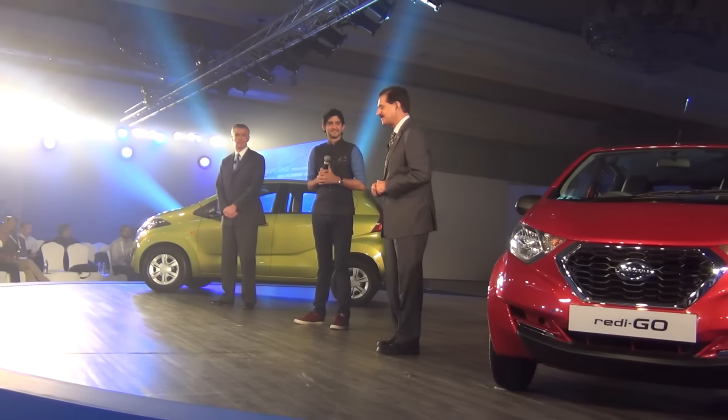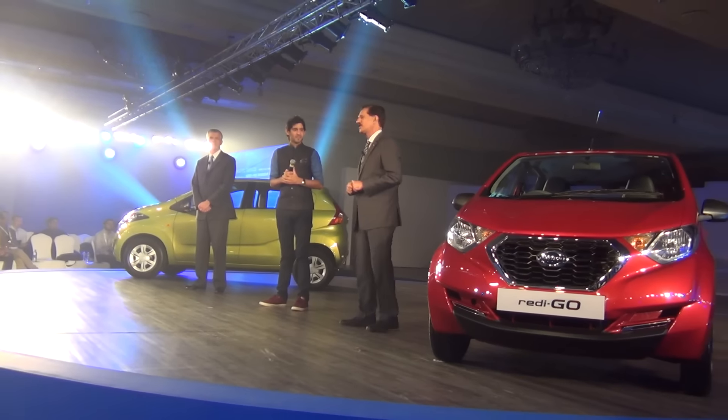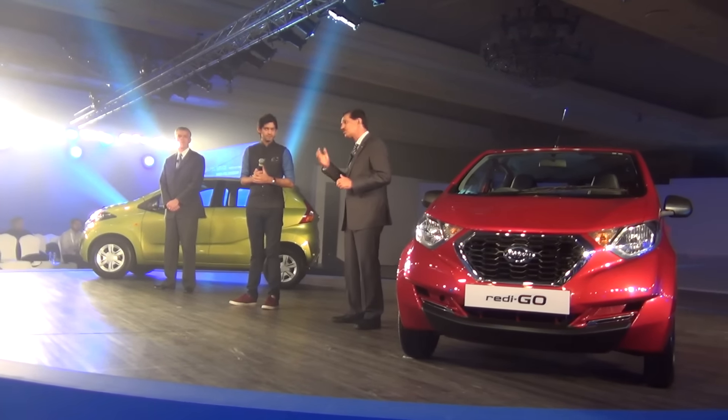Prices haven't been unveiled yet, but Datsun says they'll start accepting pre-orders in May and deliveries will begin in June 2016.